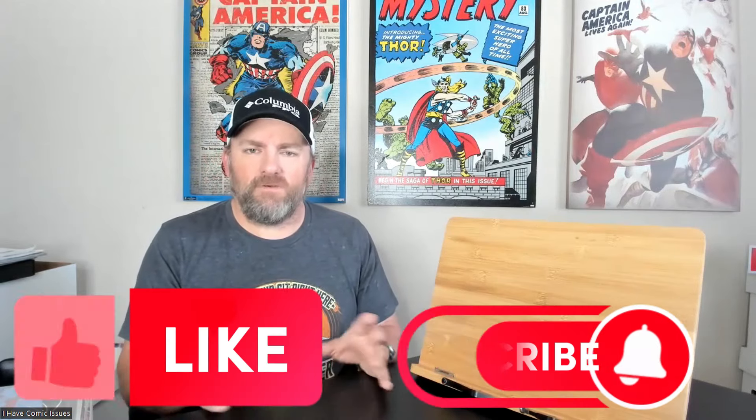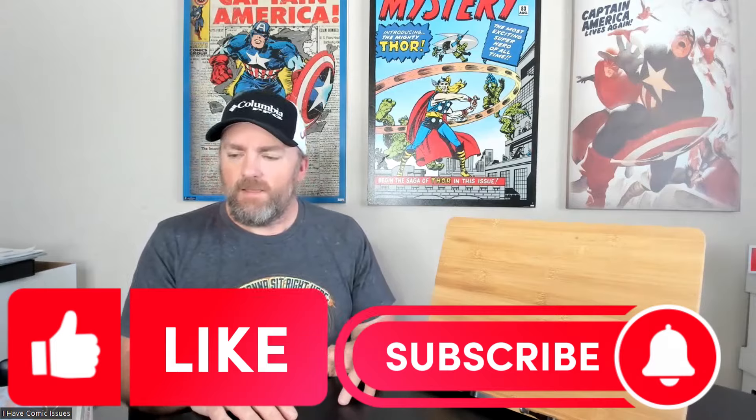So let me show you what I got here. Before we do all that, this is Bryant with I Have Comic Issues. I know that you have comic book issues — that's why you're watching this video — so please take a moment to like this video, comment on it, please subscribe if you haven't already, and with all that being said, let's get started.